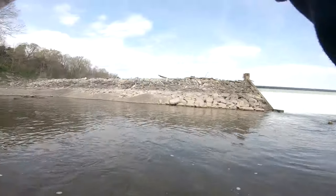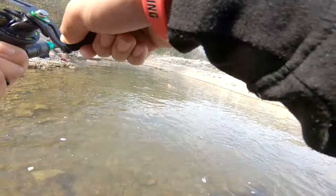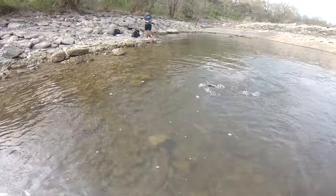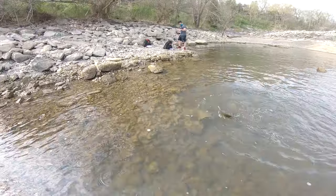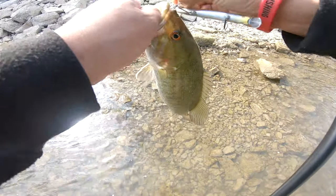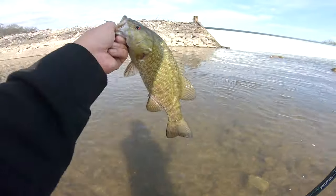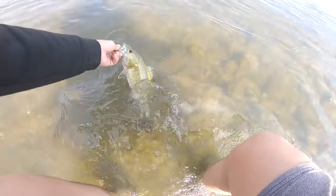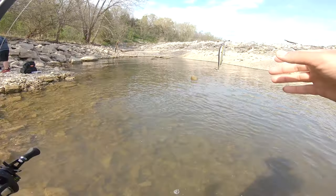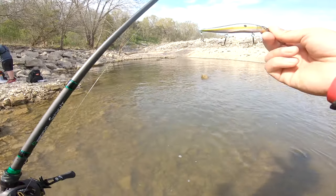There's one! Smacked the heck out of it! That's a smallie — beautiful smallie. If you ain't Megabassing, you ain't catching. This is why I pay that extra money for some expensive lures, because it works.